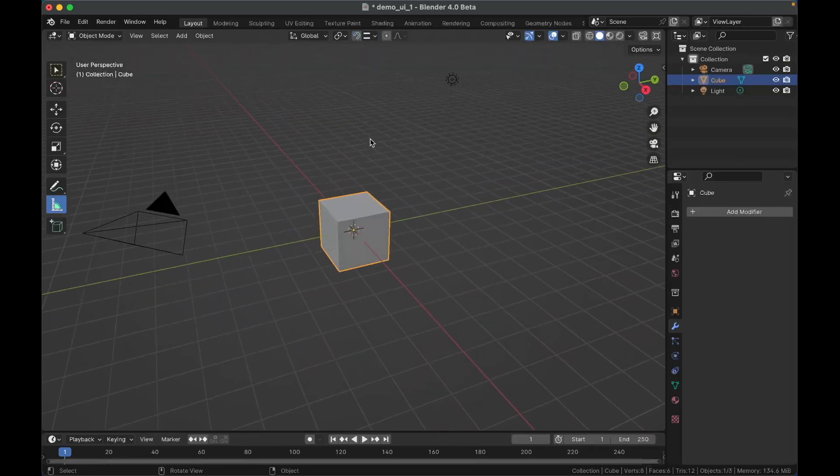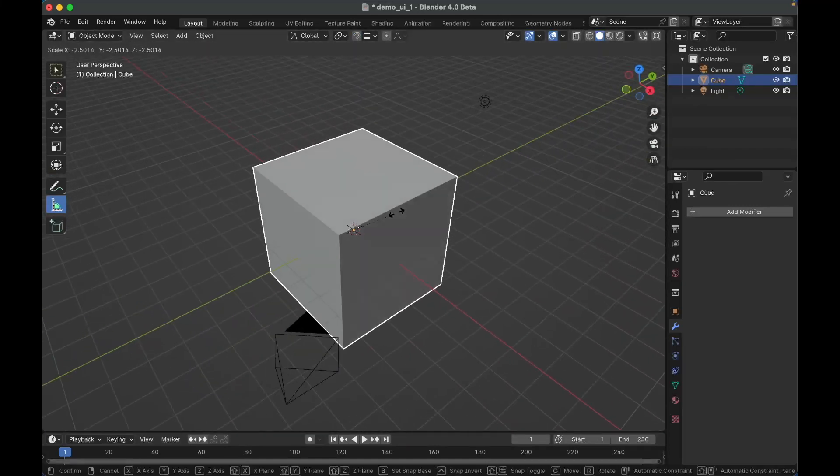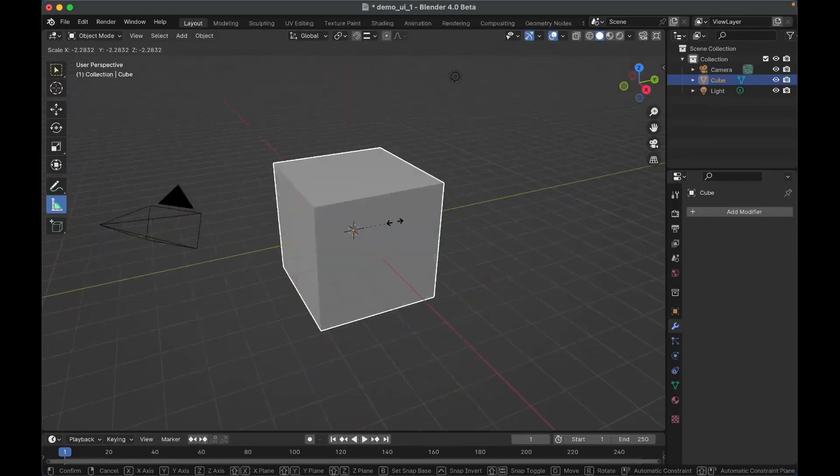Next we have navigating while transforming. For example, if I'm scaling an object and I want to navigate my scene, you can now hold down Option and navigate as normal while you're still scaling, without completing the operation.